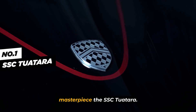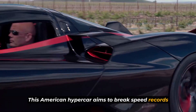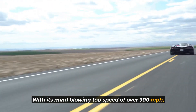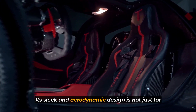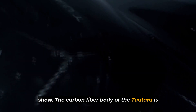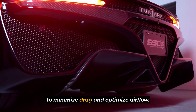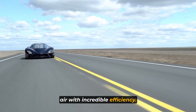Our first contender is a true masterpiece, the SSC Tuatara. This American hypercar aims to break speed records and redefine what's possible in the automotive world. With its mind-blowing top speed of over 300 miles per hour, the SSC Tuatara is in a league of its own. Its sleek and aerodynamic design is not just for show — every curve and contour is carefully sculpted to minimize drag and optimize airflow.